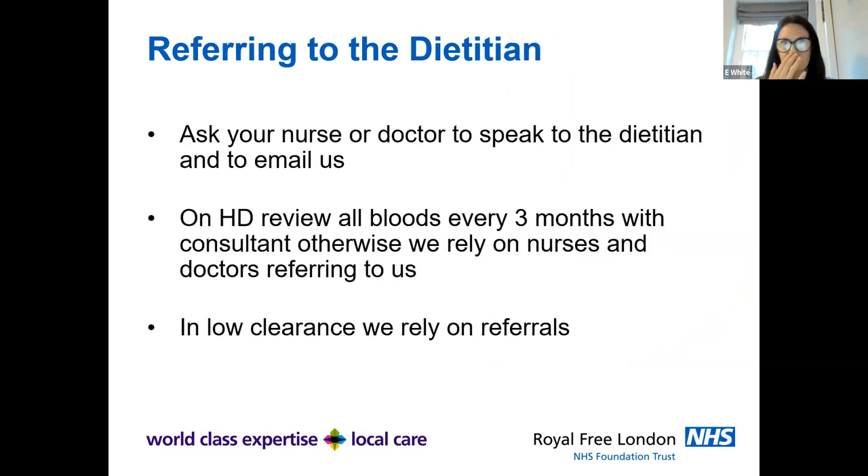To speak to a dietitian, talk to your physician, nurse or doctor and they can email us. If you're on haemodialysis, we review bloods every three months with the consultant; otherwise we rely on nurse and doctor referrals. In low clearance, we rely purely on referrals, so please ask your nurse to email the dietitians to get you booked in as soon as possible.